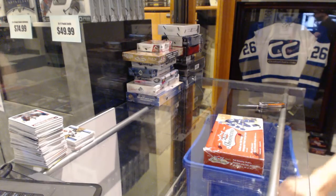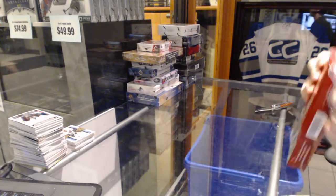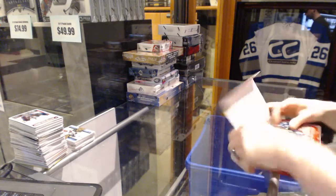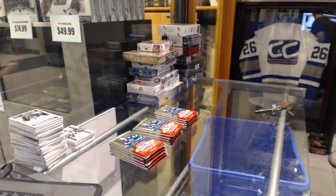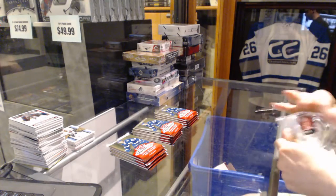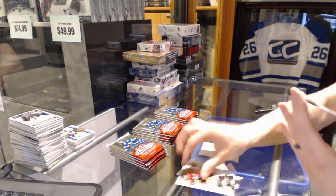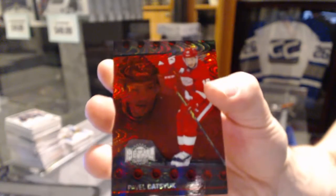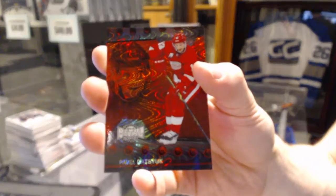Continuing on since you're bringing number 6313, run of the 1415 Where Showcase SP Game Used. We've got a Precious Metal Gems Ruby number 39 of 100 for the Detroit Red Wings, Pavel Datsyuk.